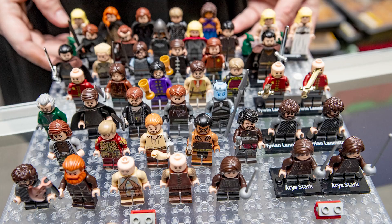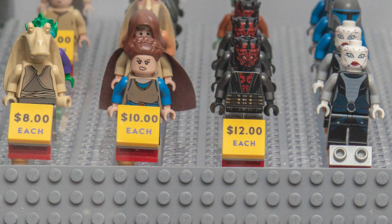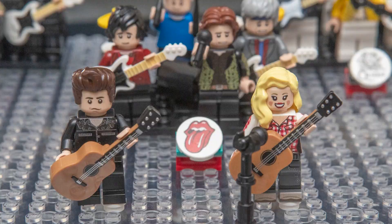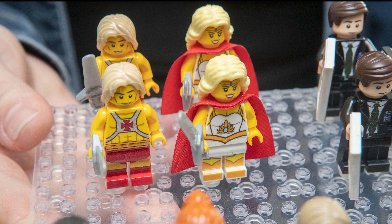We have minifigs from every series, minifigs from every specialty series — Star Wars figs, superhero figs, Harry Potter figs. We also do lots of custom items from minifigs.me and Big Kid Bricks, and all kinds of cool things like that.